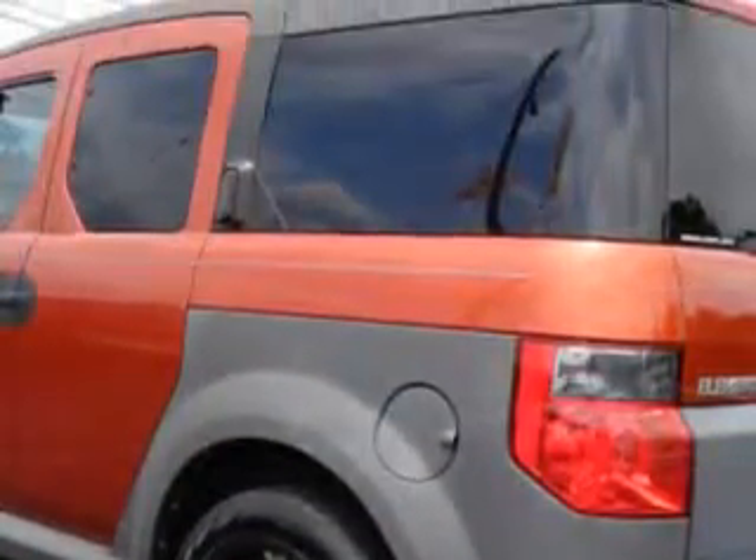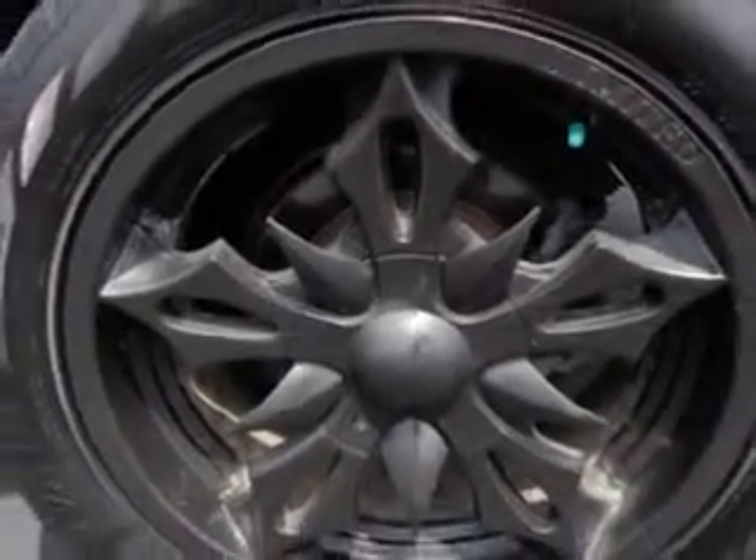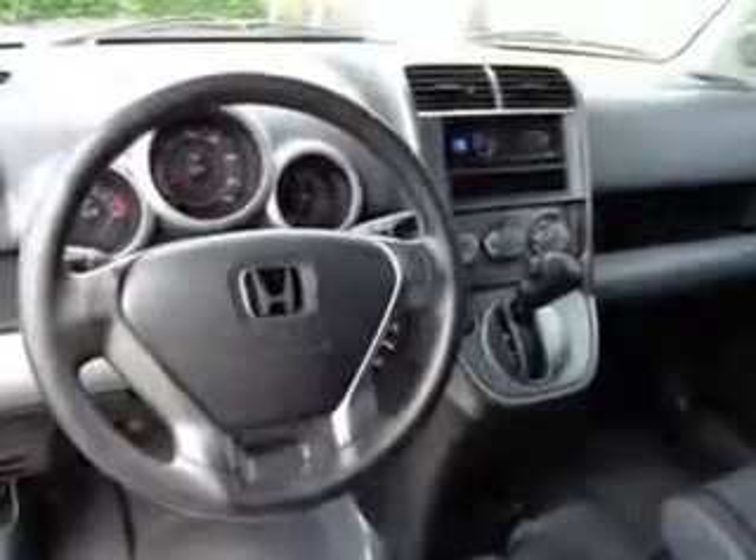Enjoy an impressive 23 miles to the gallon on this great SUV with features like intermittent wipers, rear window defroster, sunroof, power mirrors, privacy glass, and folding rear seats.